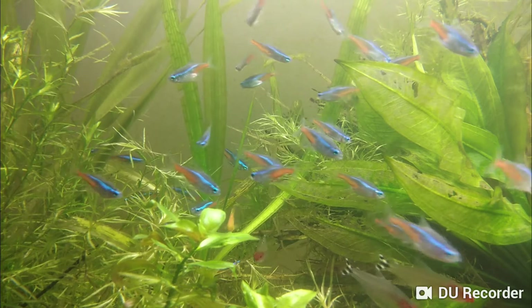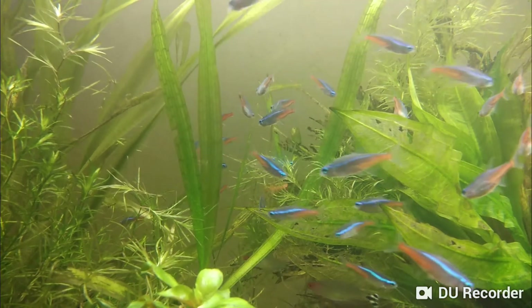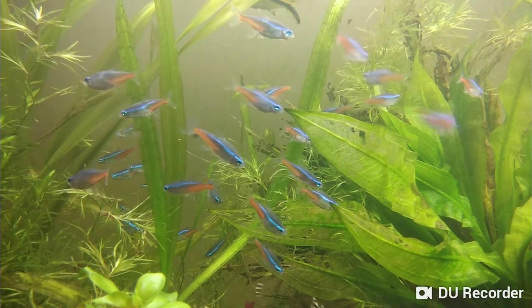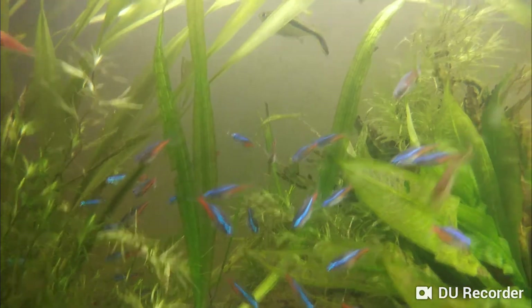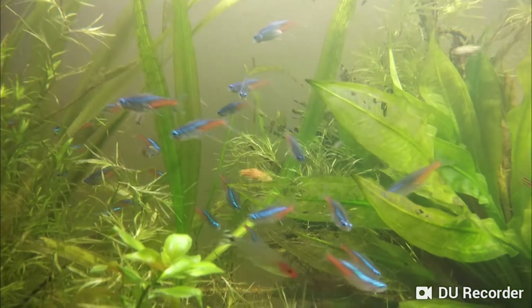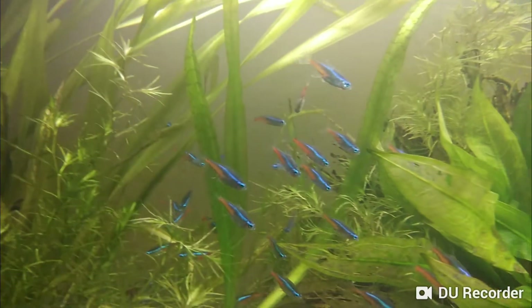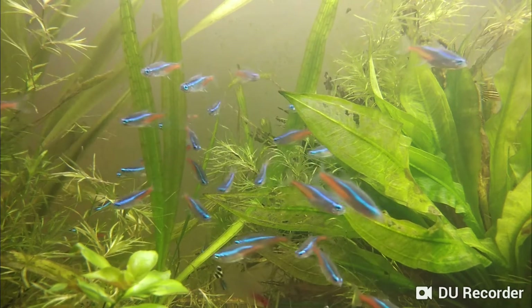Hello everyone, welcome to my channel again. I'm really excited today — I gave the tank a bit of cleaning and I got some fish today. You can see I've got 36 new neon tetras. I just got them acclimatized and brought them into the tank now.